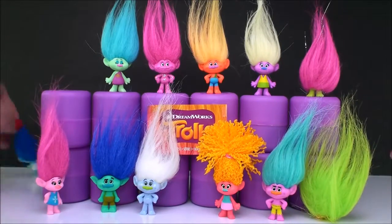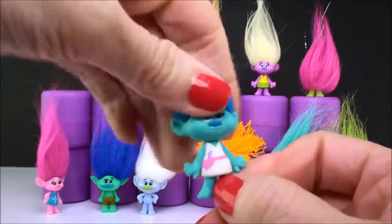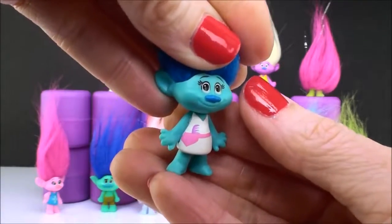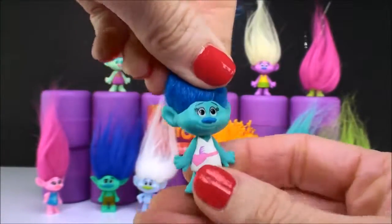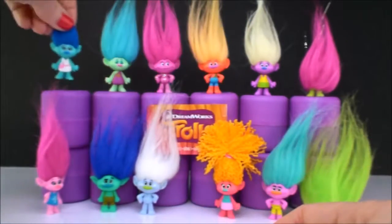Now the back row — this is Maddie. She is the hairdresser of Troll Village. You can see she has a little comb in her pocket. And she is just super awesome. I see her on the website and I remember her from the movie.